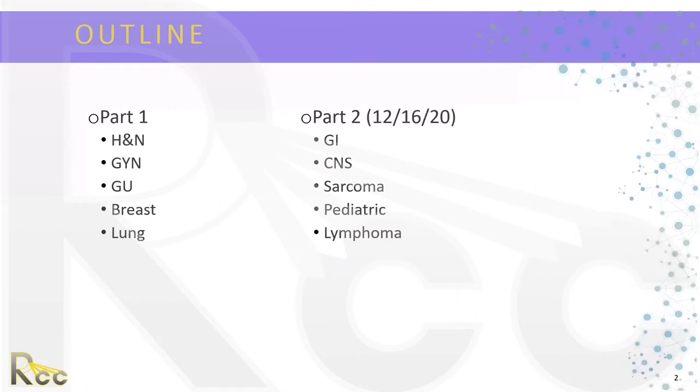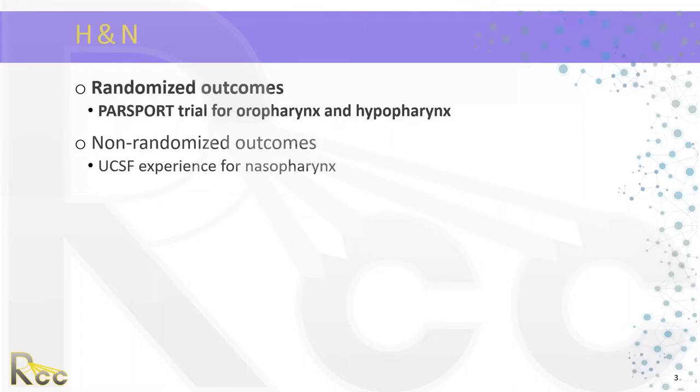For part one of this lecture, we're going to be covering uses of IMRT for head and neck, GYN, GU, breast, and lung. Part two will be given next Wednesday at the same time, covering GI, CNS, sarcoma, pediatric, and lymphoma. To begin, we'll discuss head and neck.